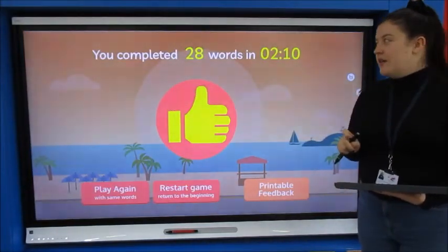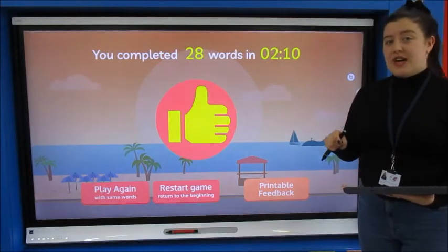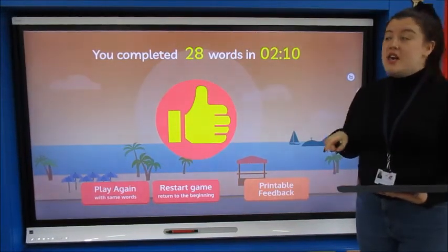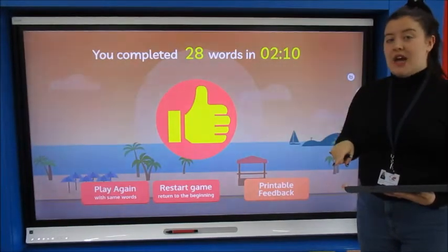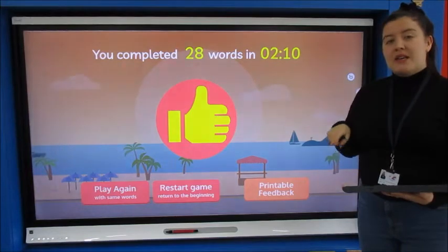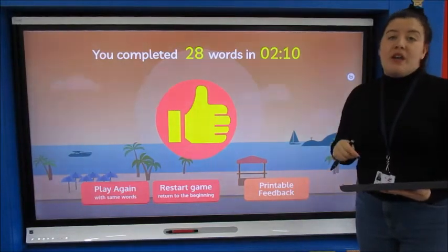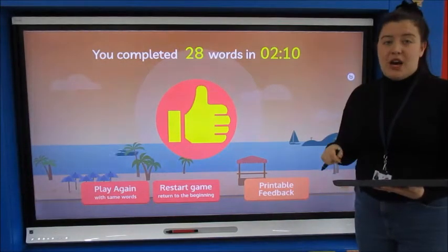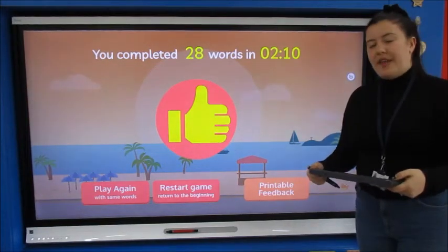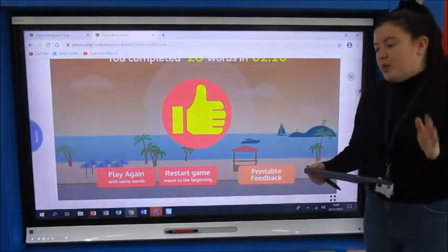Well done Year One — 28 words, we've just read together and we did it in 2 minutes and 10 seconds. So we haven't done those for a long time, so have a go today at the tricky word truck game and see how you can do, and if you want to write them down as well you can. Well done — lots of recapping there, so moving on now to our new learning.